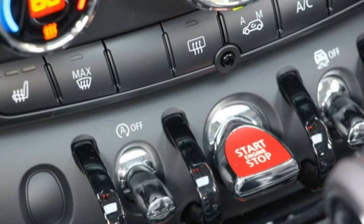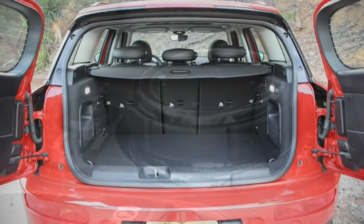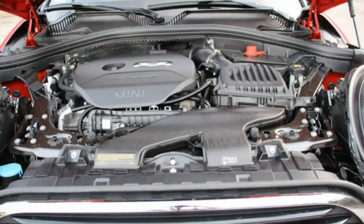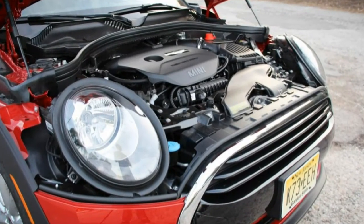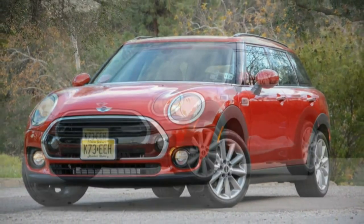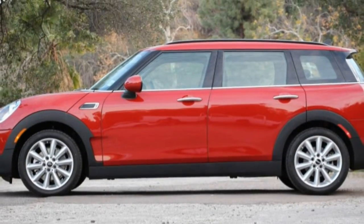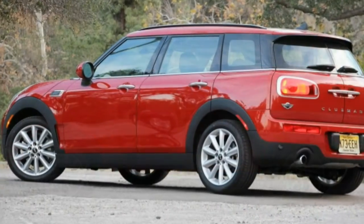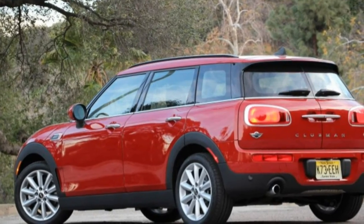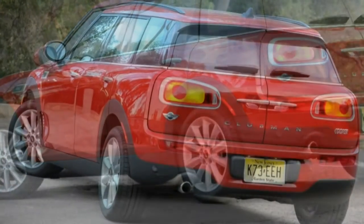Mini's turbocharged three-cylinder is certainly no match for the Golf's 1.8-litre turbo four or the GTI's 2.0-litre turbo. Despite having 3,199 pounds to lug — 435 pounds more than the standard Cooper — the engine remains pleasingly energetic, but it can't approach the smoothness of VW's turbo fours. With the six-speed automatic, the little three's 134 horsepower and 162 lb-ft of torque managed an 8.0-second run to 60 mph. In normal driving, the Clubman's torque gives it more than enough punch and the six-speed clips off timely downshifts. While the thrust is pleasing, it's short-lived.